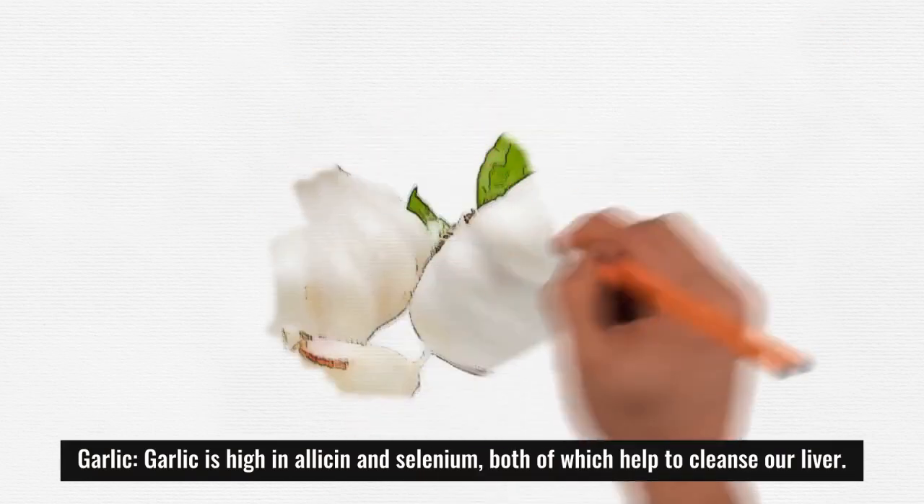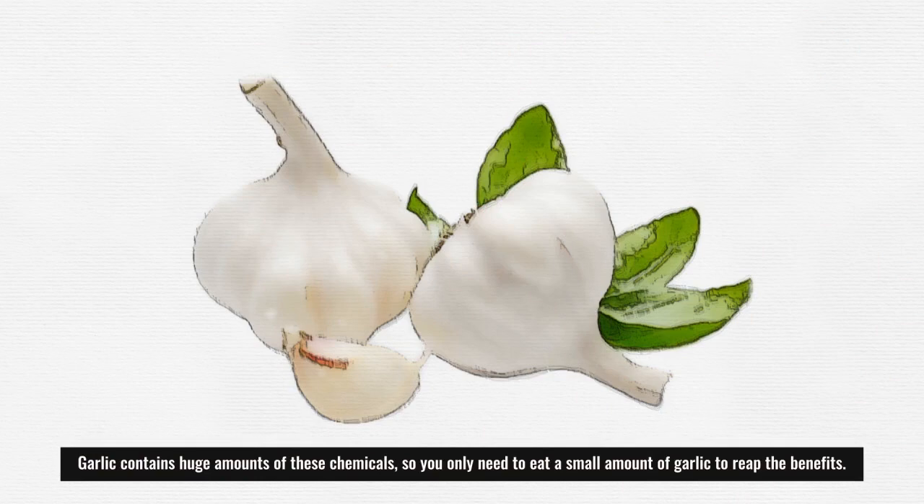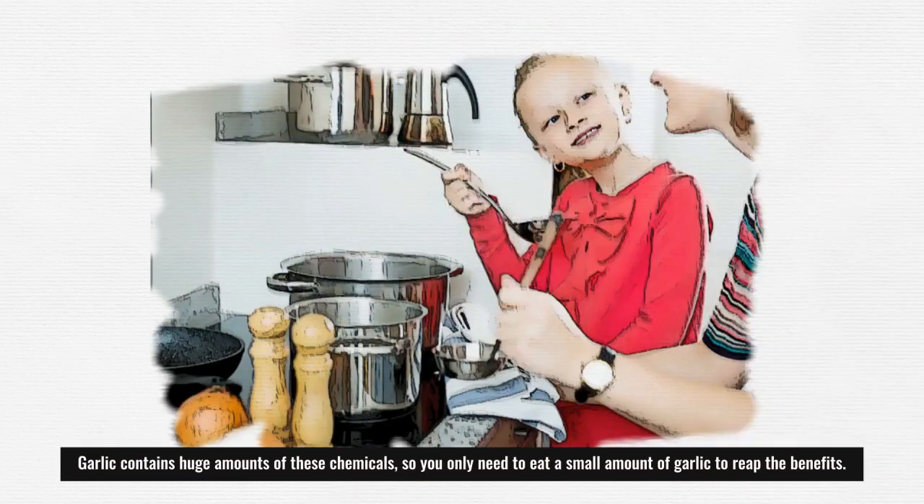Garlic: garlic is high in allicin and selenium, both of which help to cleanse our liver. Garlic contains large amounts of these chemicals, so you only need to eat a small amount of garlic to reap the benefits.